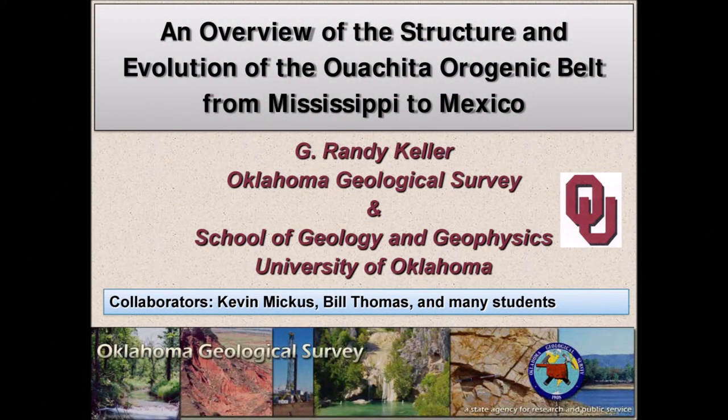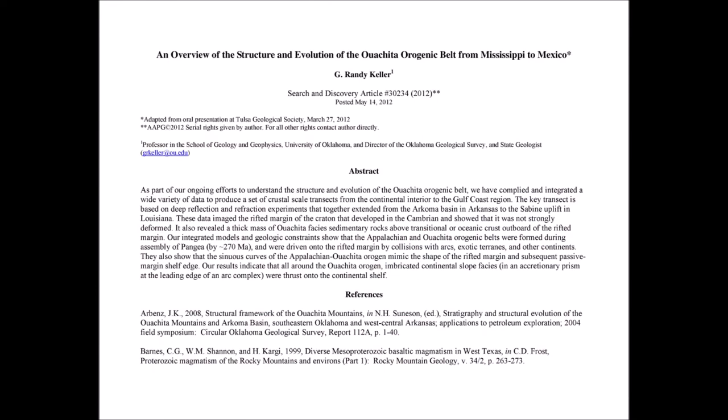I want to talk about how the Ouachitas came to be, and I'm going to enlist the help of some graphics from an Oklahoma Geological Survey publication: An Overview of the Structure and Evolution of the Ouachita Orogenic Belt from Mississippi to Mexico, by Randy Keller and Associates. A nice summary states that the Appalachian and Ouachita Orogenic Belts were formed during the assembly of Pangaea, completed by around 270 million years ago, and were driven onto the rifted margin by collisions with arcs, exotic terrains, and other continents. They also show that the sinuous curves of the Appalachian-Ouachita orogeny mimic the shape of the rifted margin and subsequent passive margin shelf edge.